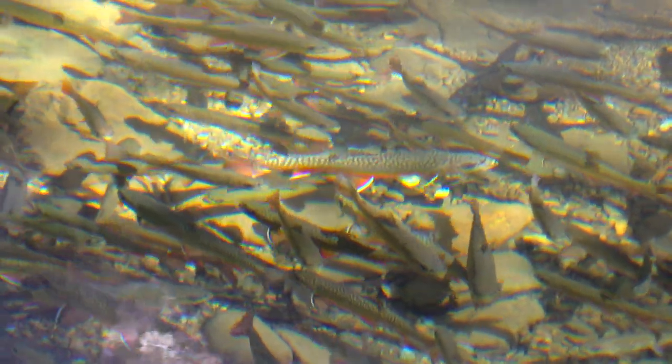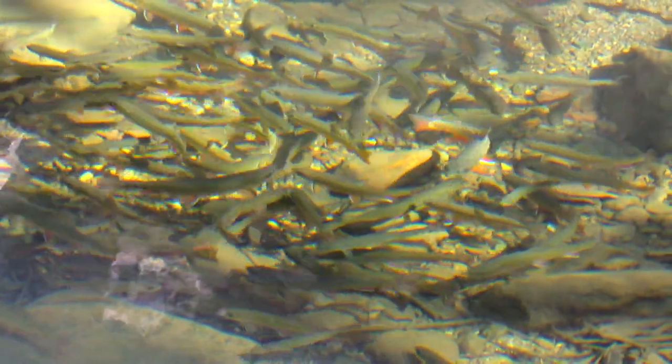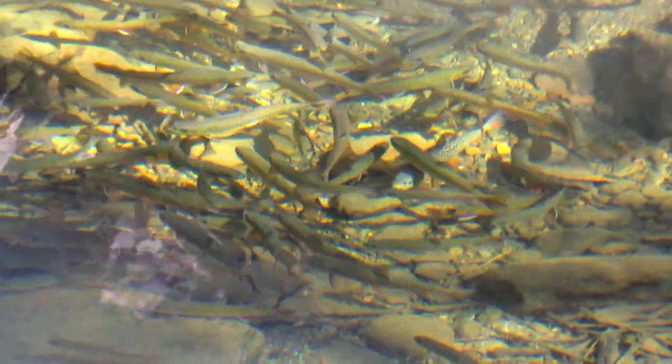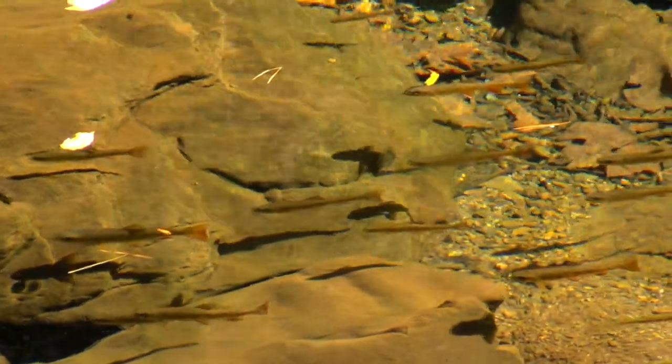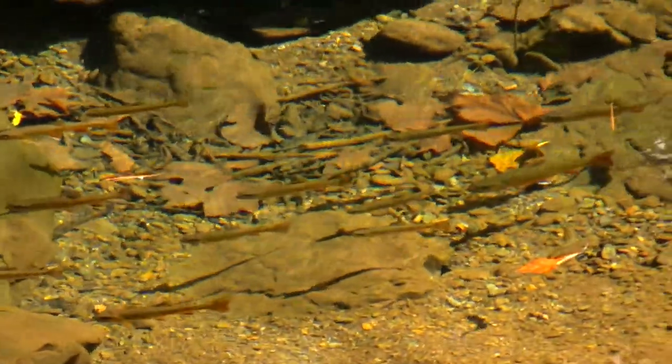Do you believe me now? Shenandoah offers some of the best brook trout streams in all of Virginia, but they aren't all full of fish. Some streams have been adversely affected by acid rain, while others are more or less immune to it.